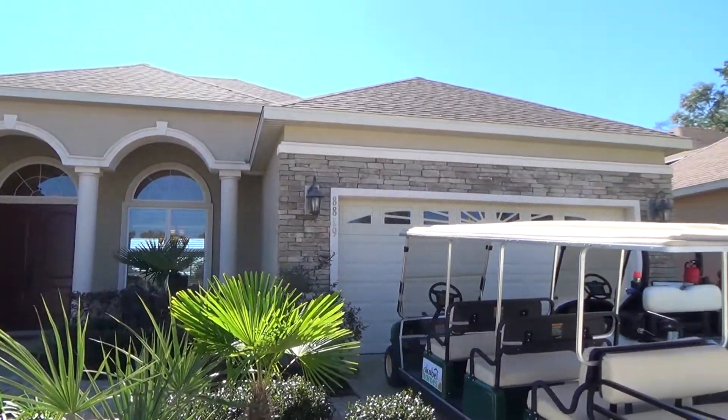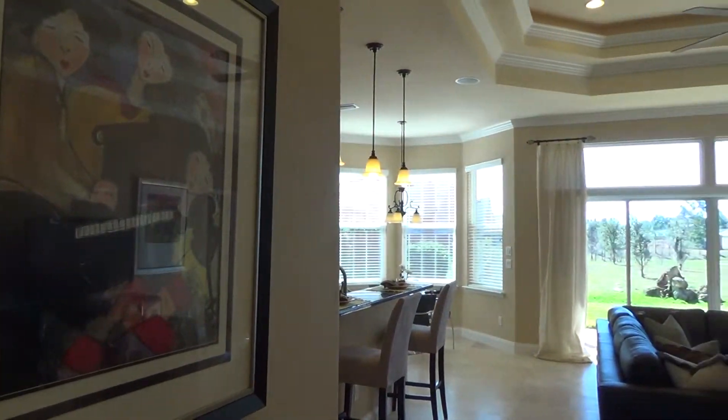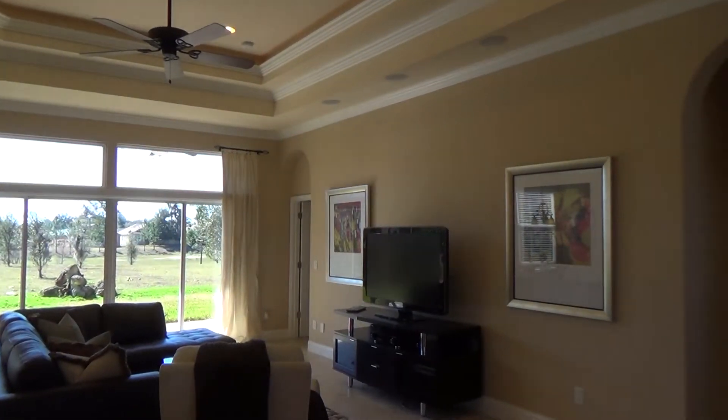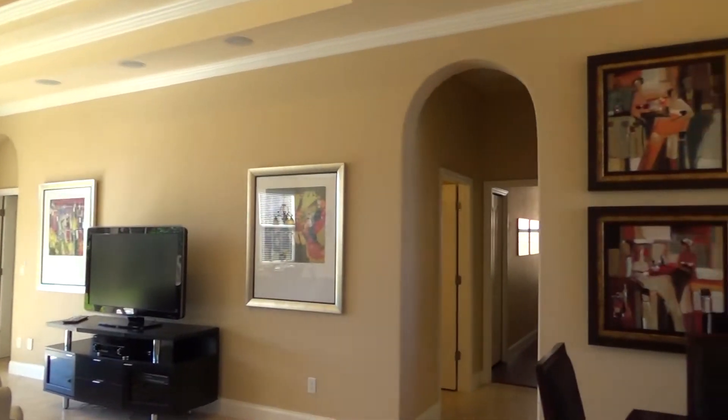When people walk into our decorated model homes, they often tell us, 'I want this home.' Well, now might be your chance. Our model home in Willow Oak Plantation is finally ready for a family to move in.